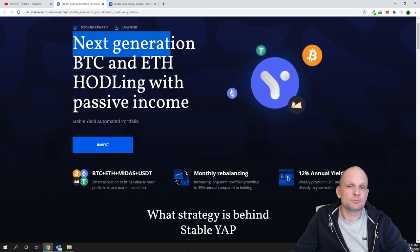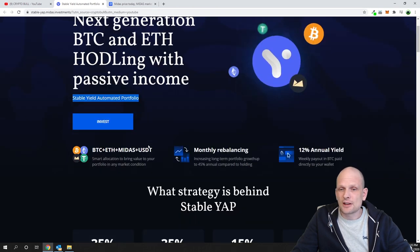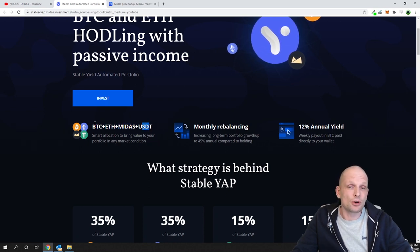This is next-generation BTC and ETH holdings with passive income. It's called a stable yield automated portfolio, and they call these YAPs. The strategy behind the stable YAPs is a package — as you can see — with Bitcoin, Ethereum, the Midas coin, and USDT. You don't have to buy all these coins yourself.